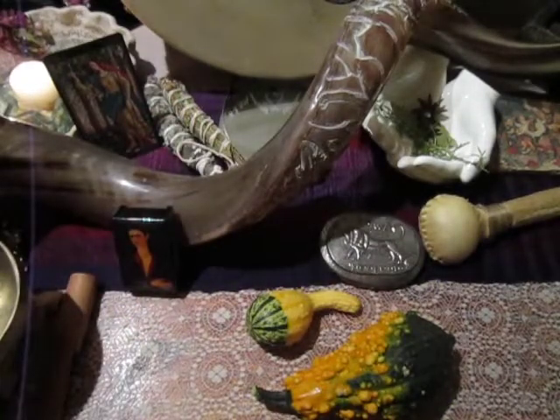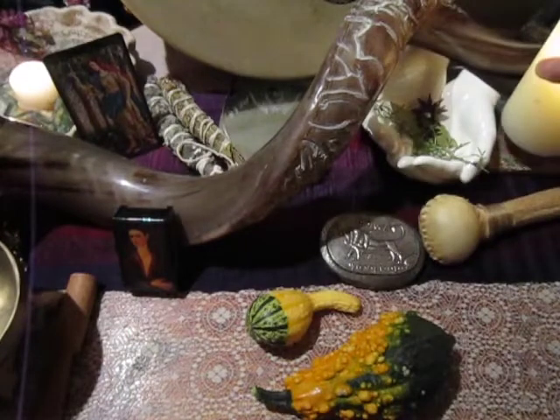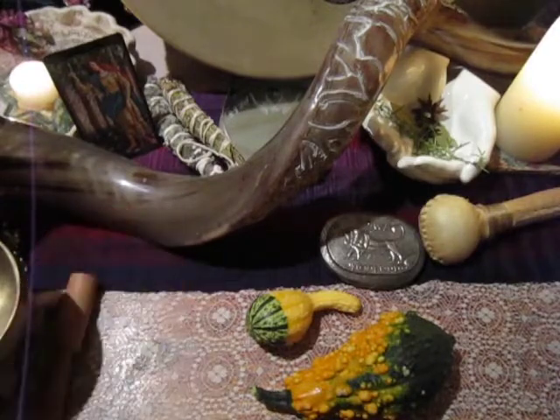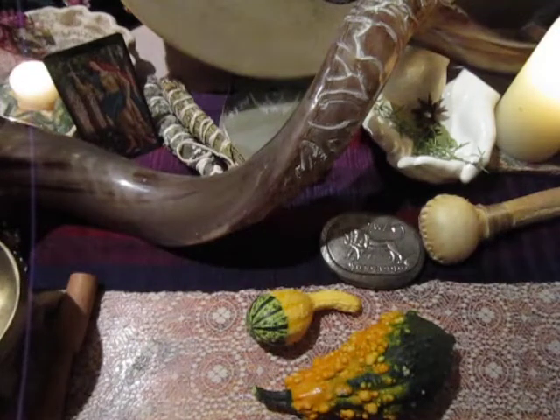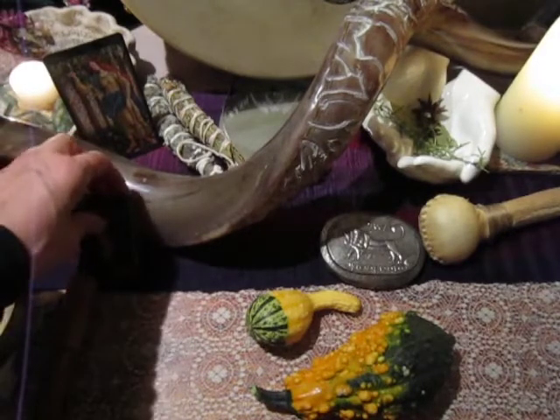I'm going to do a reading based on a couple of fruits that I discovered in my garden. It has been the end of the Shemitah year, which is the year where we let the land lie fallow. We do that every seven years to give the earth a chance to rest. And when that happens, sometimes fruit grows anyway.